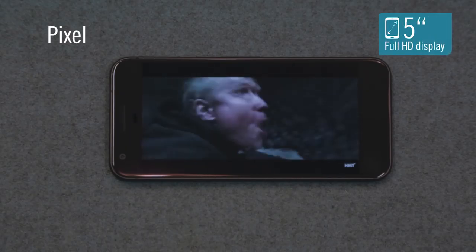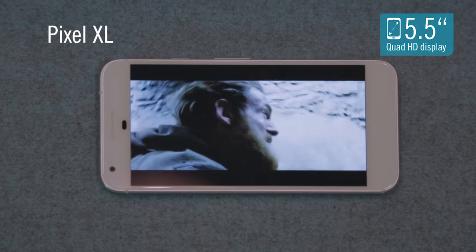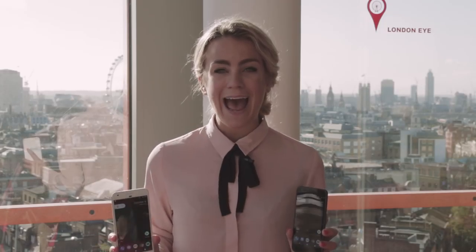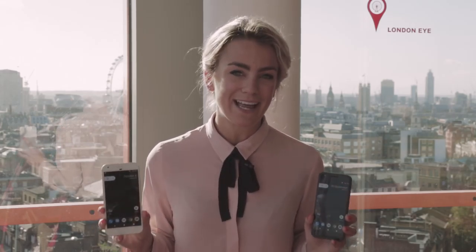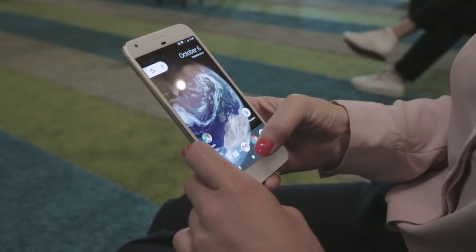The Pixel has a 5-inch Full HD screen, while the XL, given its name, is a little bit bigger, measuring in at 5.5 inches with Quad HD resolution. And there isn't a physical home button underneath the display. Instead, it's on screen with the normal Android navigation icons.